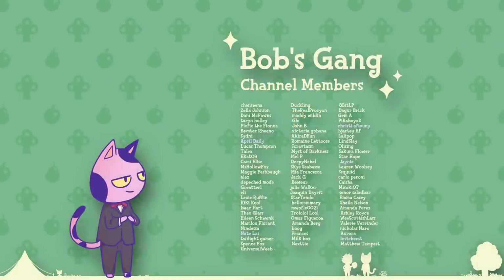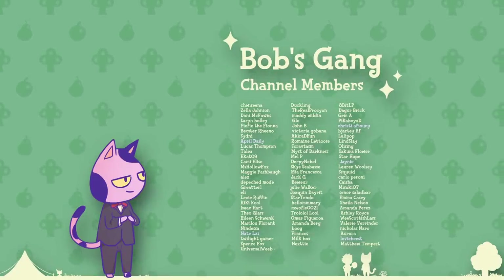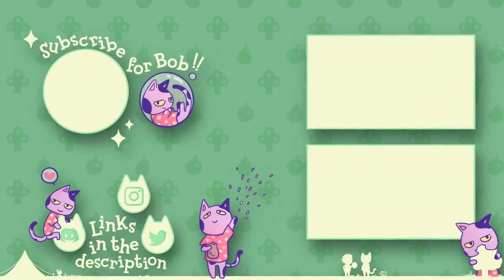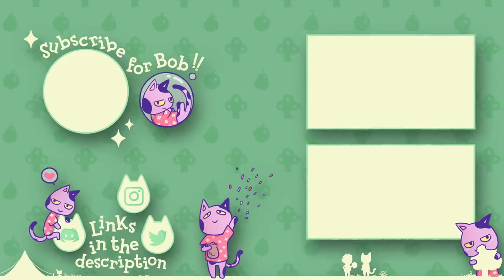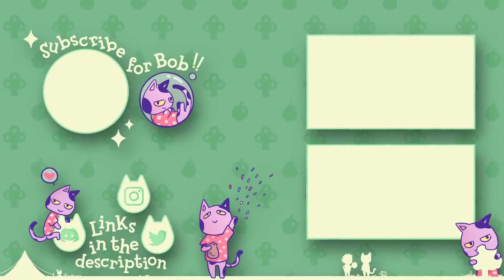If you want to help support the channel, click the join button below the video to become a member of the Bobsgang — you can get a bunch of really cool perks and it helps me out a whole bunch. Thank you so much for watching. If you enjoyed, be sure to hit the like button and subscribe for even more Animal Crossing New Horizons content. You can also check me out on Instagram, Twitter, and my Discord server — links are all in the video description.